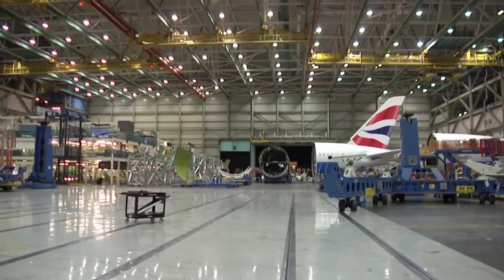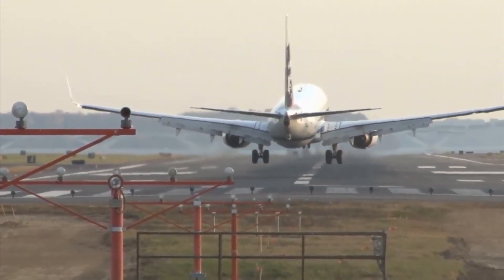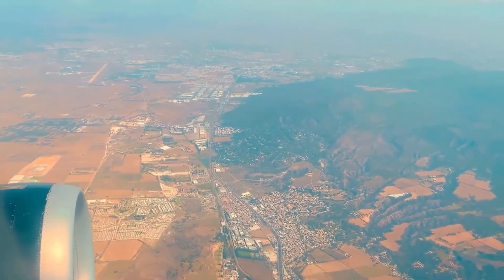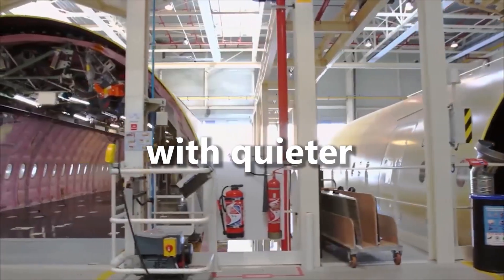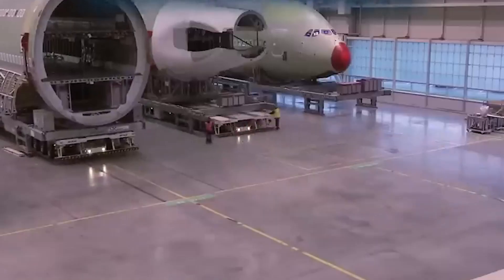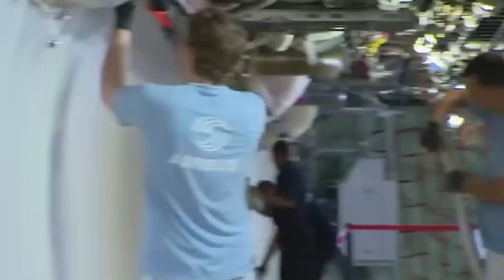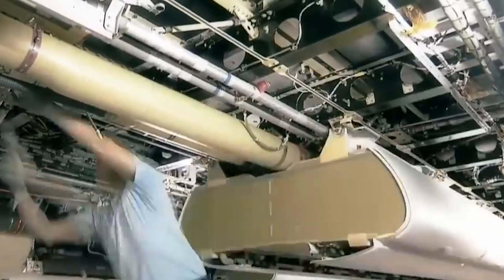Safety plays a huge role too. Every part of the plane must meet strict standards, from the strength of the wings to how the cabin air flows. The team also considers how to make the plane comfortable for long flights, with quieter engines and better air pressure. Airlines get involved here too — each customer wants something different: more seats, a special lighting setup, or unique cabin layouts. The design must be flexible without affecting safety or performance.